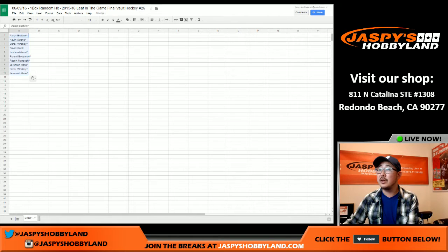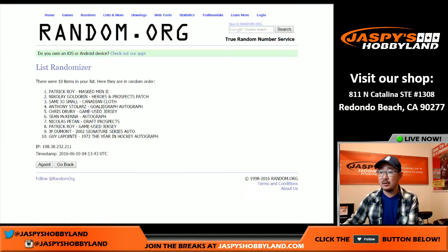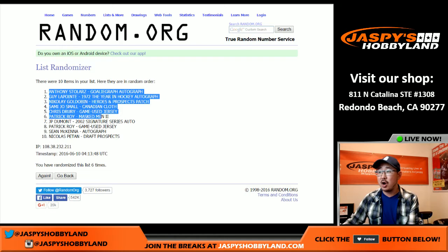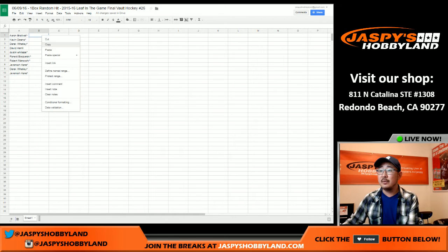Let's put those names in there. Once again, 1 and a 5, 6 times for the hits. Anthony Stolarz goalie graph autograph on top, and then the Nicholas Petan draft prospects patch on the bottom there.